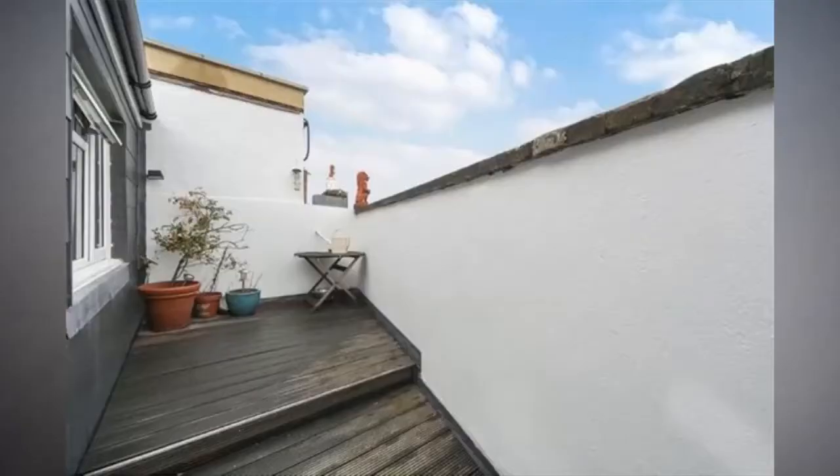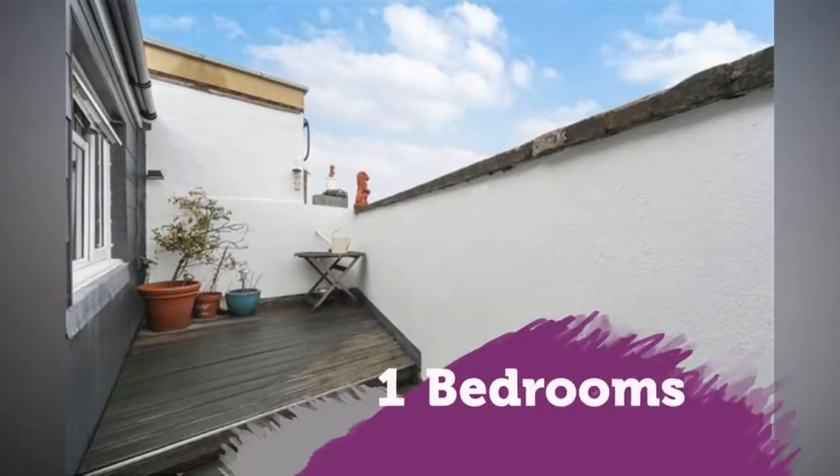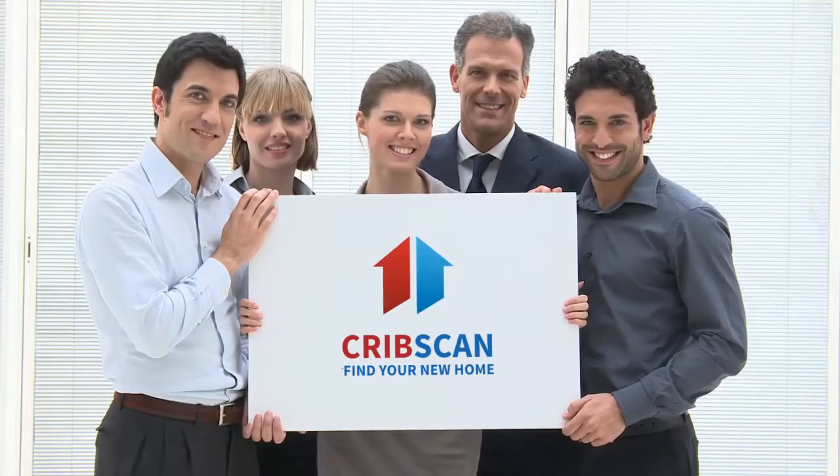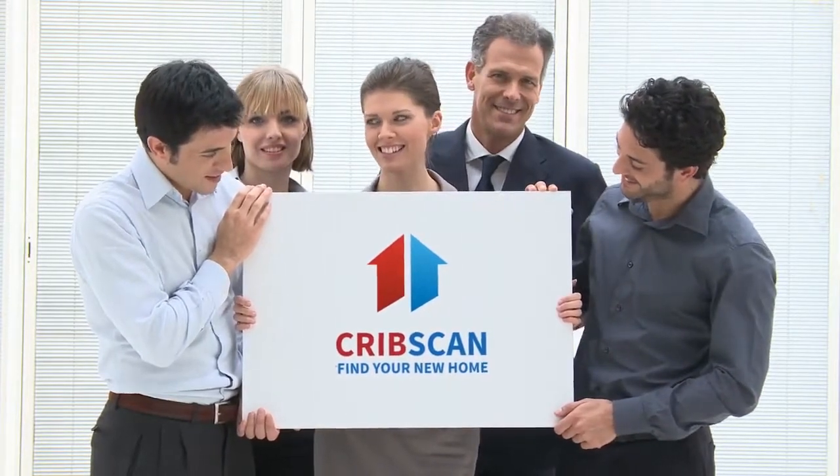Superb one-bedroom flat with southwest facing roof terrace offering stunning views over Fulham, which is well situated on Fulham Road in Parsons Green.